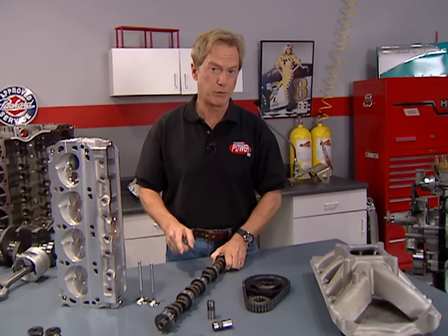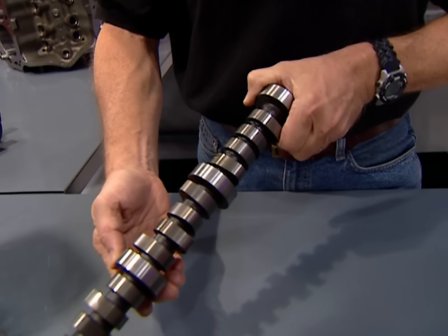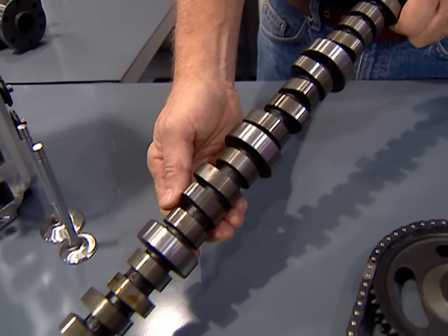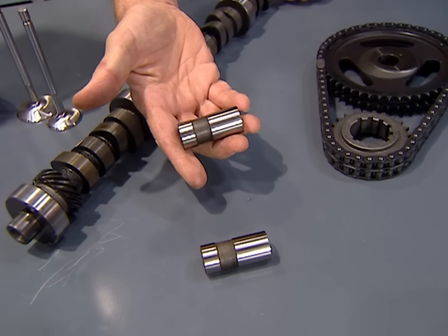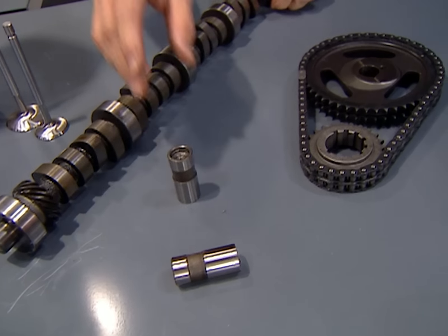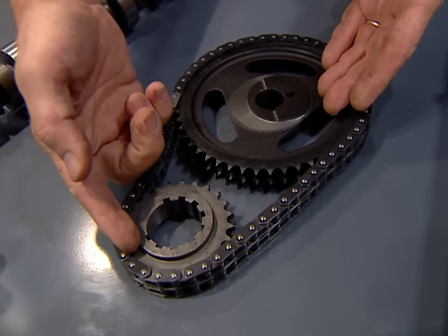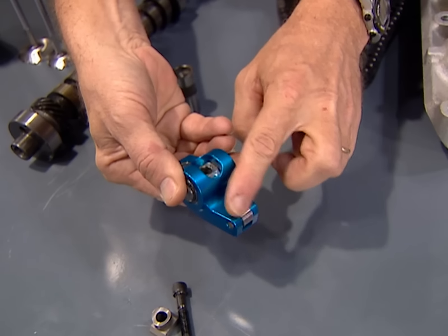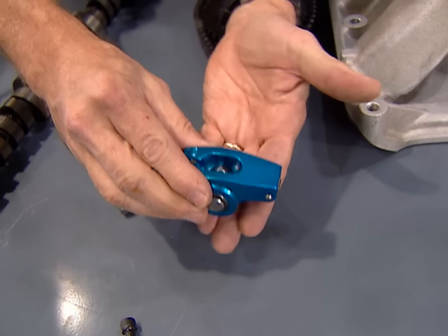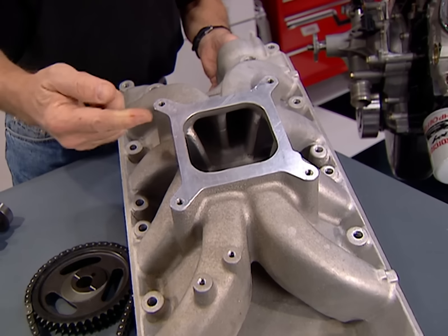The Windsor's camshaft is largely responsible for its 385 hard-hitting horses. It's a fairly aggressive flat-tappet hydraulic cam that specs out at 0.050 at 236 degrees intake, 246 degrees exhaust. The lifters and pushrods are straight production pieces but proven performers, as is the timing set — a double roller with multiple keyways at the crank sprockets so you can advance or retard your timing. Like the Chevy, the rocker arms are fully rollerized to reduce friction, but these are pedestal-mounted for simplicity and reliability.